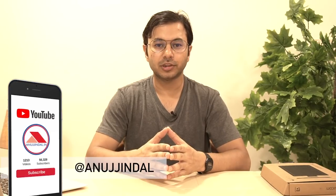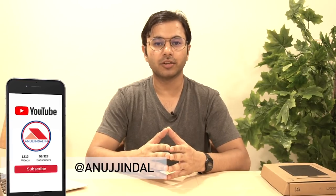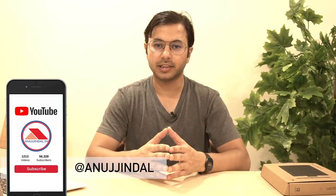Hi guys, my name is Anujindal. Today we are going to be talking about the salaries and allowances offered by RBI to its employees. If you are planning on taking the RBI examination but don't know about the salary structure, this is the video for you. You can subscribe to the channel and hit the bell icon to get regular updates about RBI and connected examinations.